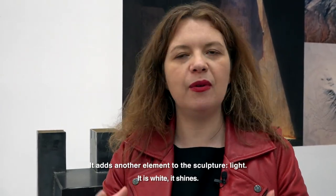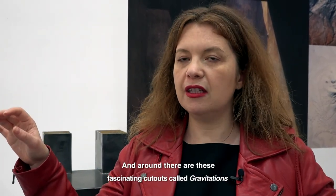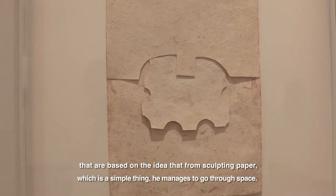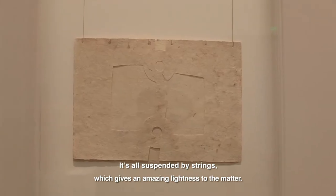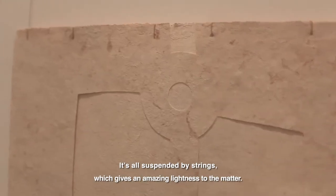It's white, it glows. And around, we have these amazing cut-outs called Gravitation. It's the idea that, from a sculpture of paper — which is the most simple thing in the world — it reaches space, and everything is suspended by holes. We are really in this idea of lightness, very exciting, of the material.